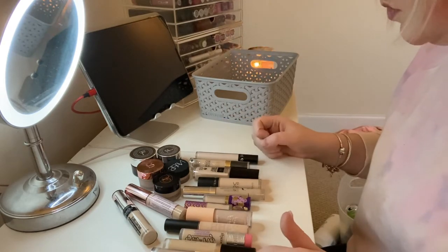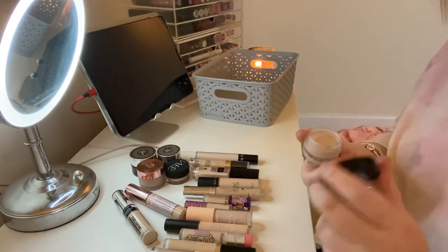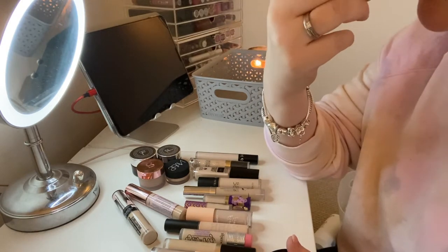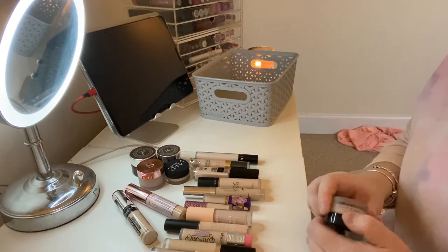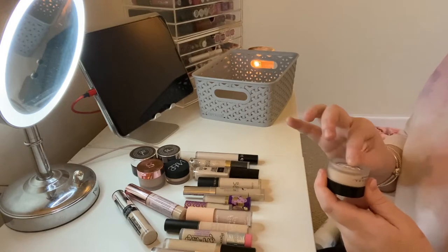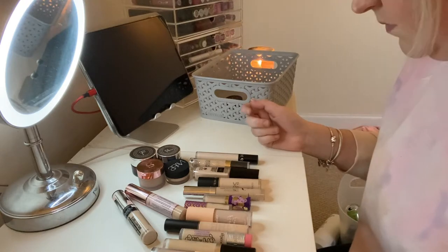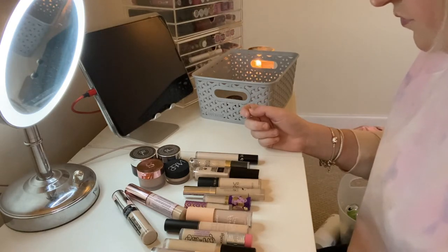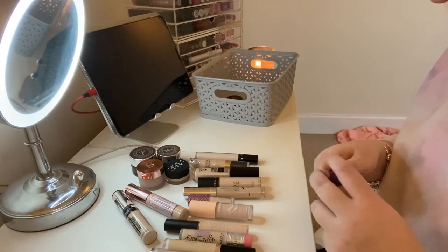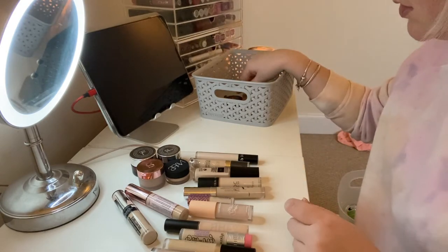This Anastasia Beverly Hills concealer in 0.75 — I've used it but it kind of smells like crayons. I can't tell if that's because it's gone off or if that's just the smell, but it's too painty and crayony smelling so that can go. I'm also going to pass on the Tarte Peaceless concealer in 20N because it's just too emollient, I don't really like it, and I don't think that shade is good for me either.